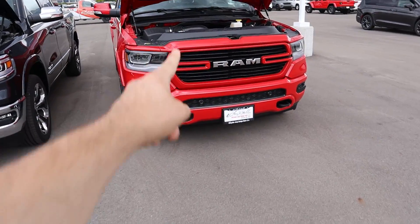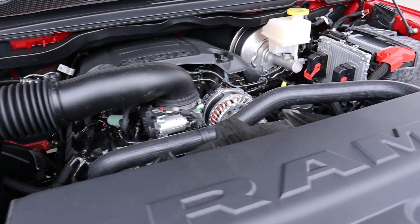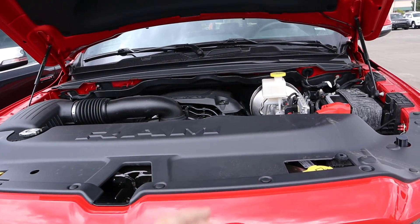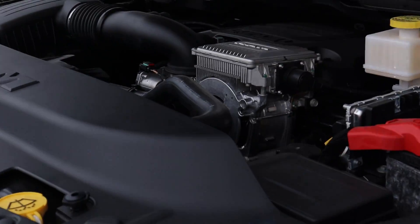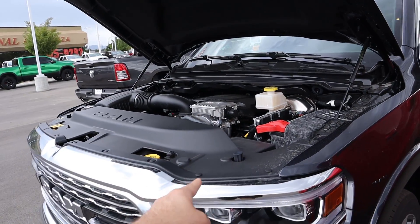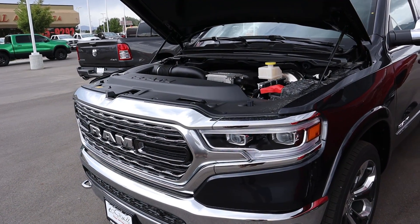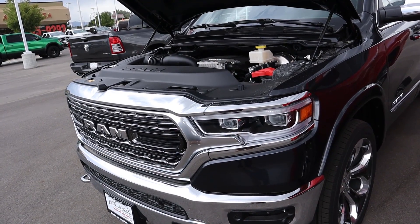Let's go into the hood of both trucks. Starting with the Laramie, we have the naturally aspirated 5.7-liter V8 HEMI — 395 horsepower, 410 pound-feet of torque. Fuel economy is 15 city and 21 highway. The Limited also has a 5.7 HEMI, however this one has the e-torque system — still 395 horsepower and 410 pound-feet of torque, both running through an eight-speed automatic. The e-torque gives an extra 130 pound-feet of torque off the line, and fuel economy is slightly better at 17 city and 22 highway.